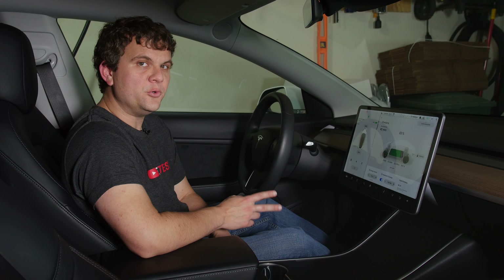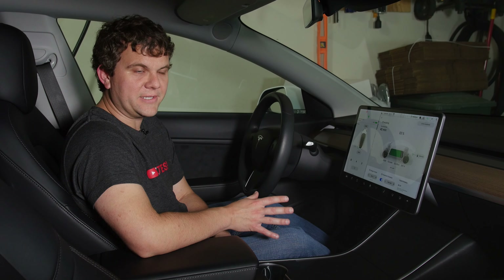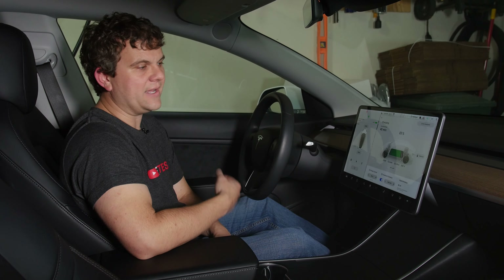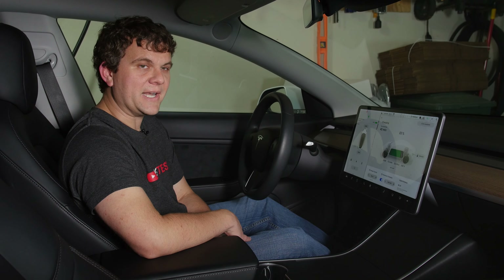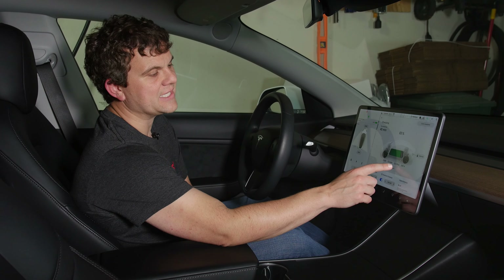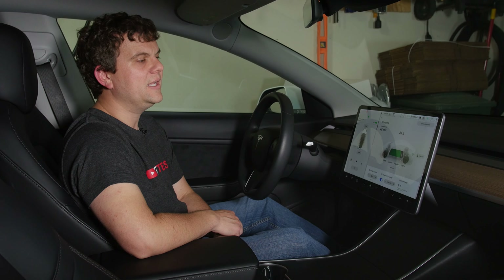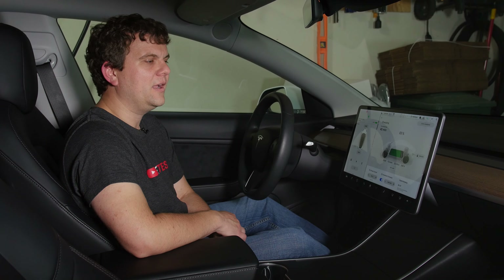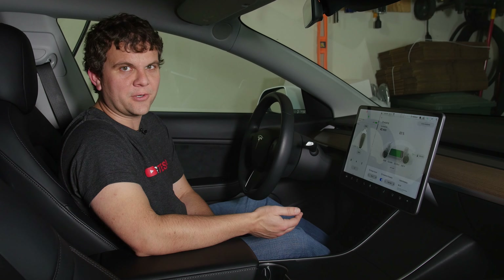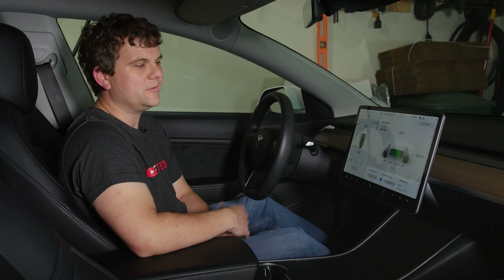I did find two other people that have this with a Model 3 long range and they had the exact same issues. I also found someone with a standard range that had the same indications and limitations, except they were limited to 16 amps instead of 32. So there's some speculation that the chargers in the Model 3 are in 16-amp increments, meaning they have two chargers — I may have three, maybe.